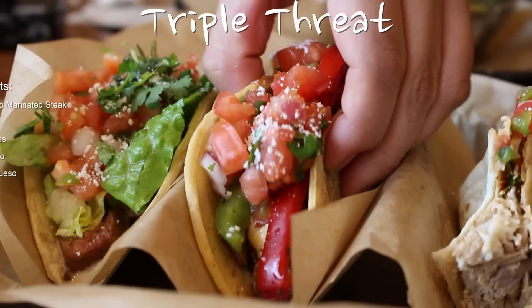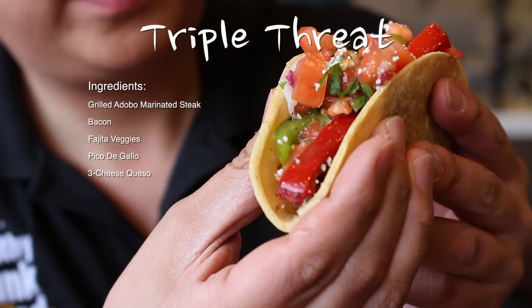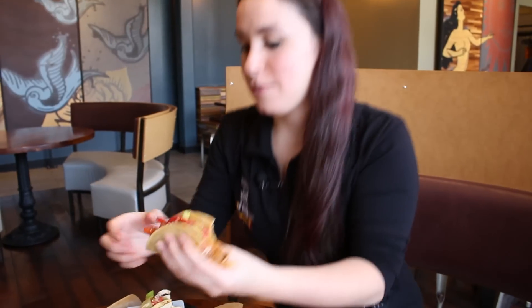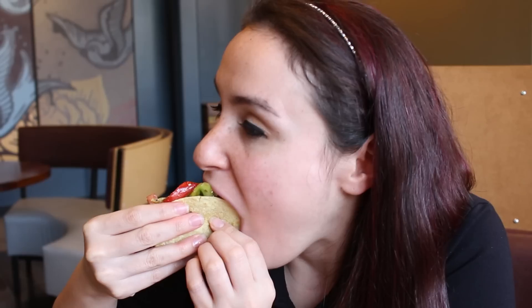The fifth taco we tried is called the Triple Threat, with grilled adobo marinated steak, bacon, fajita veggies, pico de gallo, and three cheese queso. Seems like you're actually eating a fajita. The steak is tender. The three cheese queso on that steak with the bacon — oh my gosh. That is a fresh cut pepper, not from a jar, not from a can. Three of these is a filling meal.